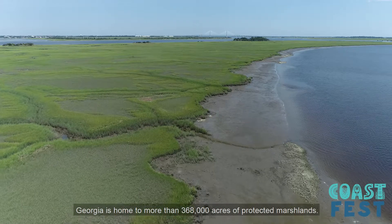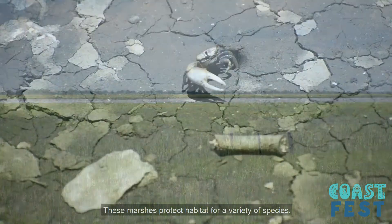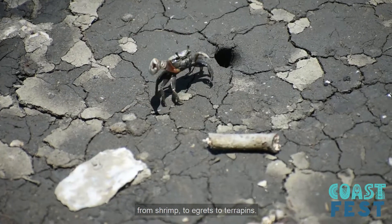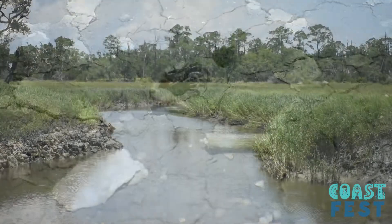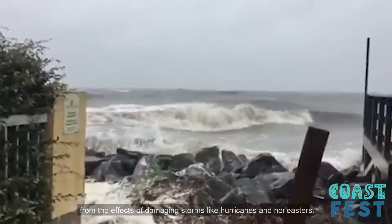Georgia is home to more than 368,000 acres of protected marshlands. These marshes provide habitat for a variety of species, from shrimp to egrets to terrapins. The marshes also protect people and property from the effects of damaging storms like hurricanes and nor'easters.